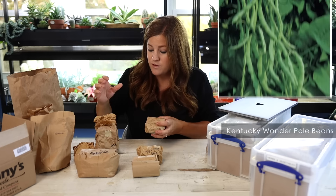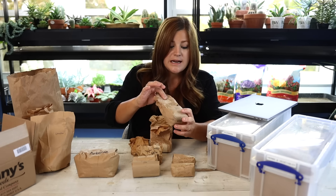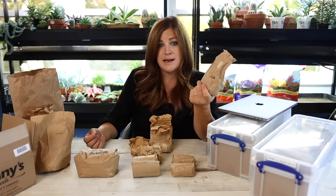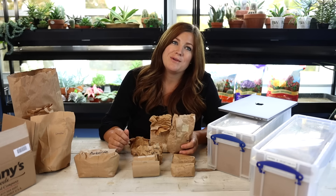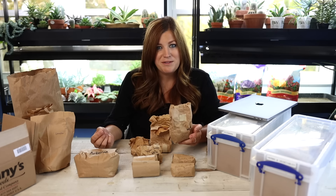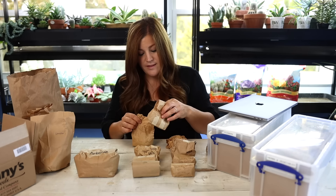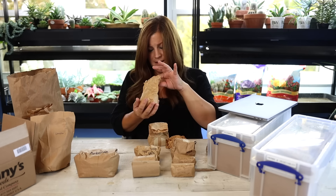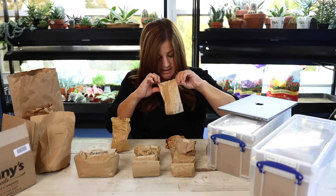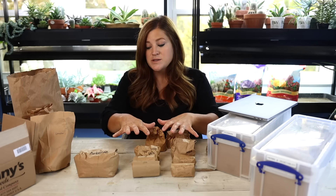For beans, I have Kentucky Wonder pole beans — a classic, stringless, and tender — and a variety called Jade, which is a huge favorite. It's really good for canning, processing, or just picking from the garden for dinner. Then I've got some Nash beans, which is an old-timey variety. I also have two no-name varieties I had on hand from this year where I didn't bother to write down what they were, so those will be surprise beans. That's one of the reasons you need to be diligent about marking your stuff.